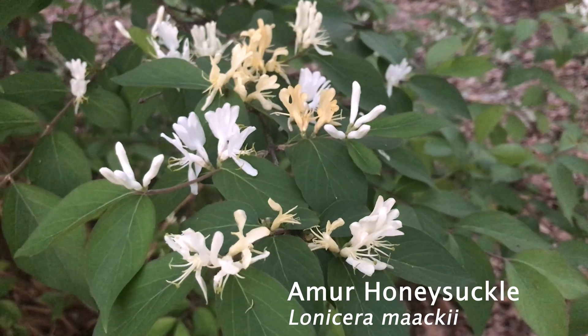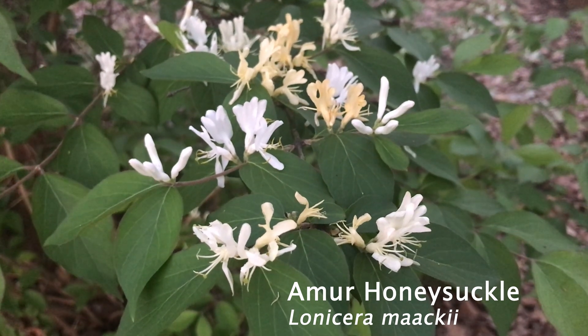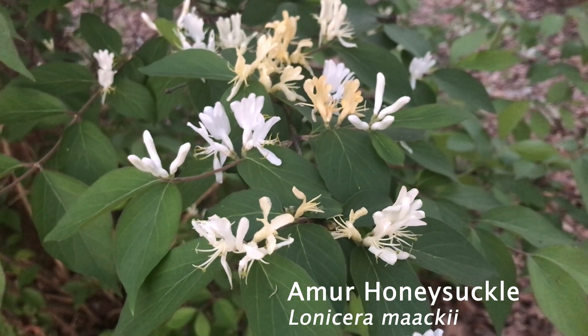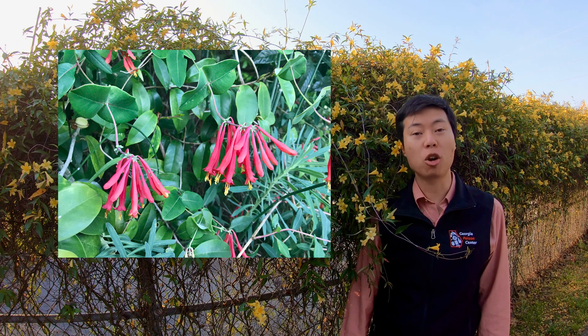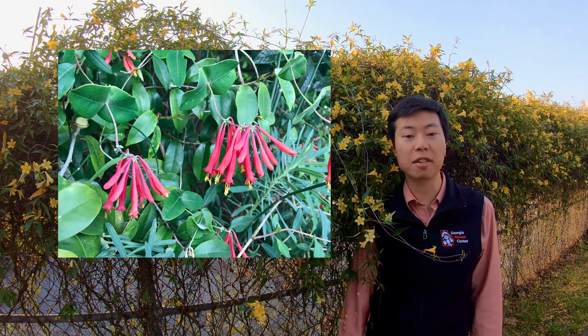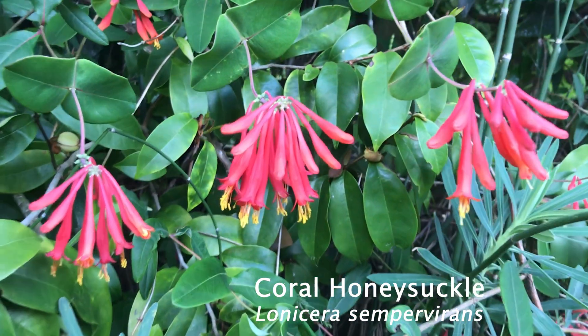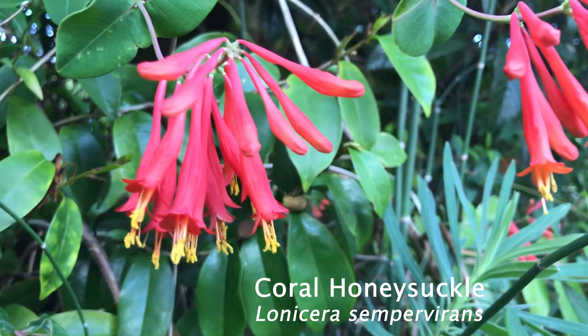Before we dive deeper into Carolina jessamine toxicity, let's talk a little bit about honeysuckle. Not all honeysuckle species are edible. This plant with the showy red flowers is a native plant called coral honeysuckle, Lonicera sempervirens. It has been used as a medicinal herb by Native American tribes, but it is not generally considered edible.